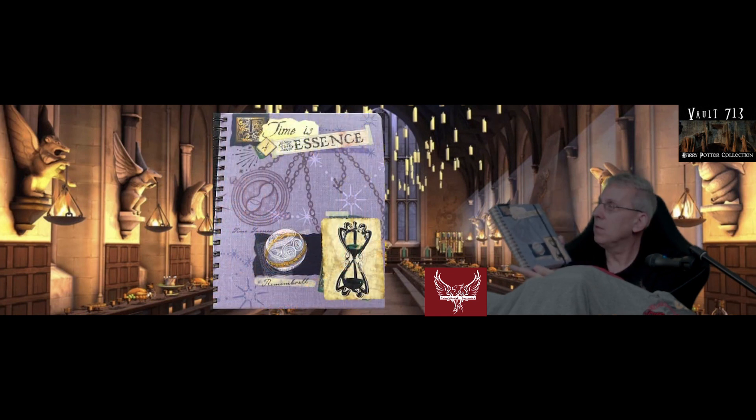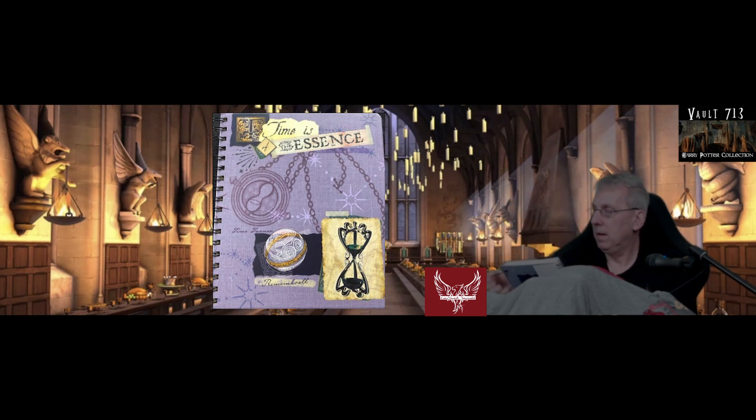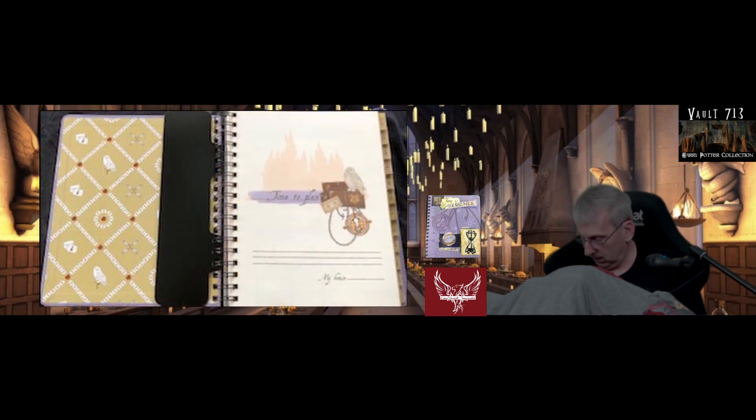So this is the first one we'll show you. It's a kind of a day planner — a journal day planner — and it's called Time is of the Essence. It's a beautifully made journal. You can see the Hogwarts crest on the back. You can open it up here. The inner cover says Time to Plan. This is fantastic, with beautiful drawings and sketches and illustrations in here.